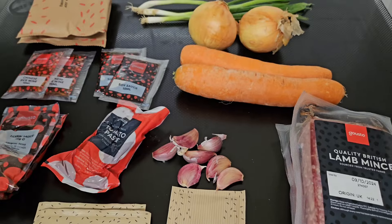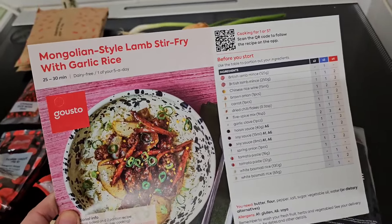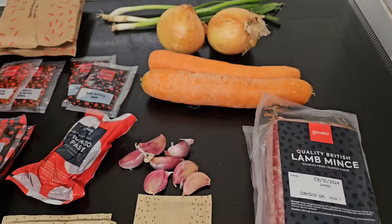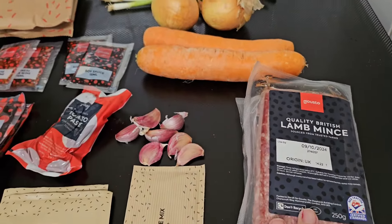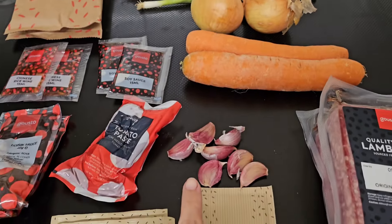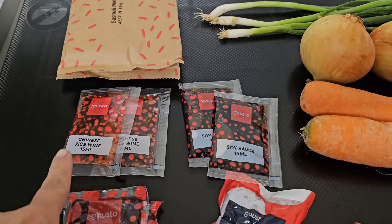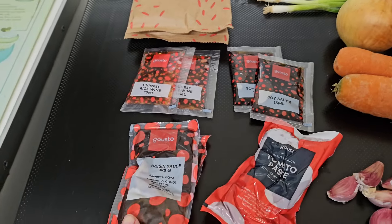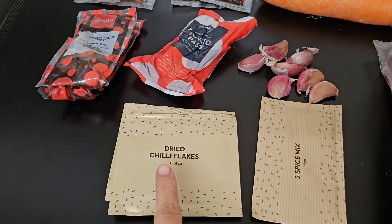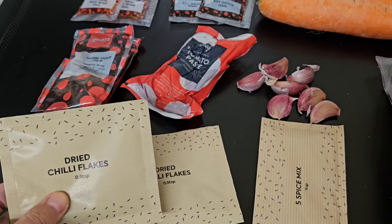The next day we had our last Gusto meal and this one was our favourite - a Mongolian-style lamb stir fry with garlic rice. You fry up your mince with all the veggies and various sauces and seasonings, then serve with garlic rice where you fry garlic with butter before mixing in the rice and adding water. It gave it a really nice flavour and was super quick, easy, and really tasty.